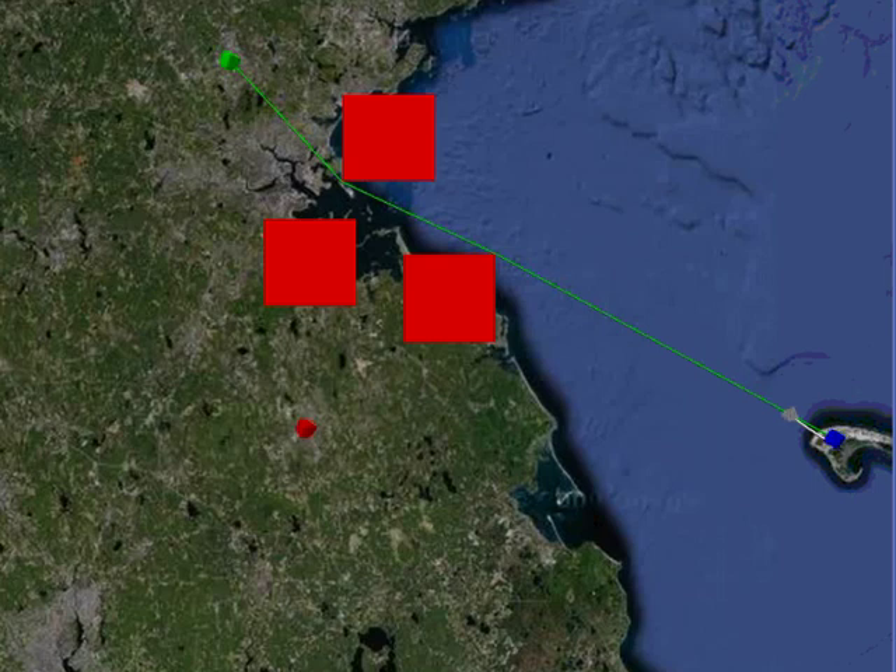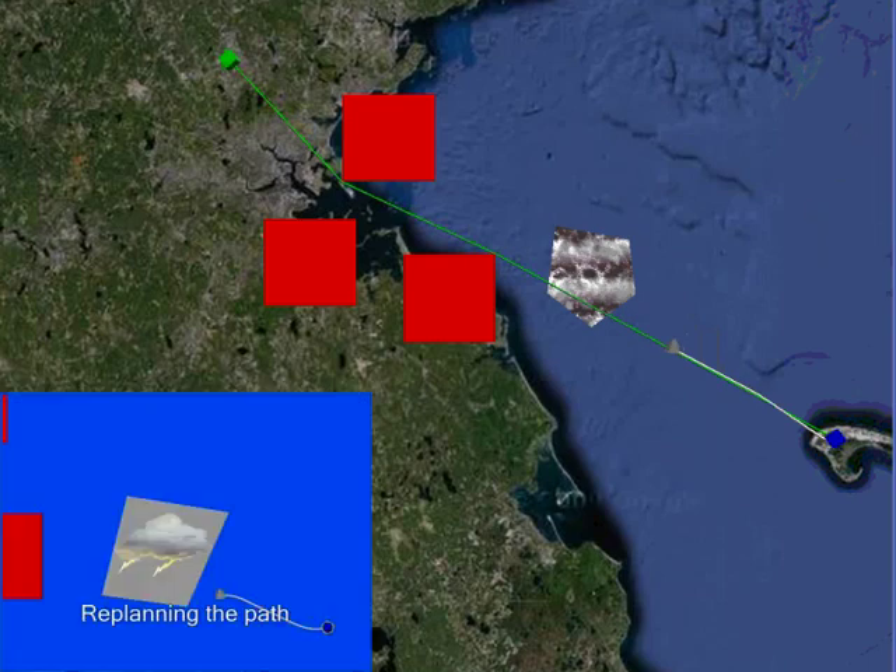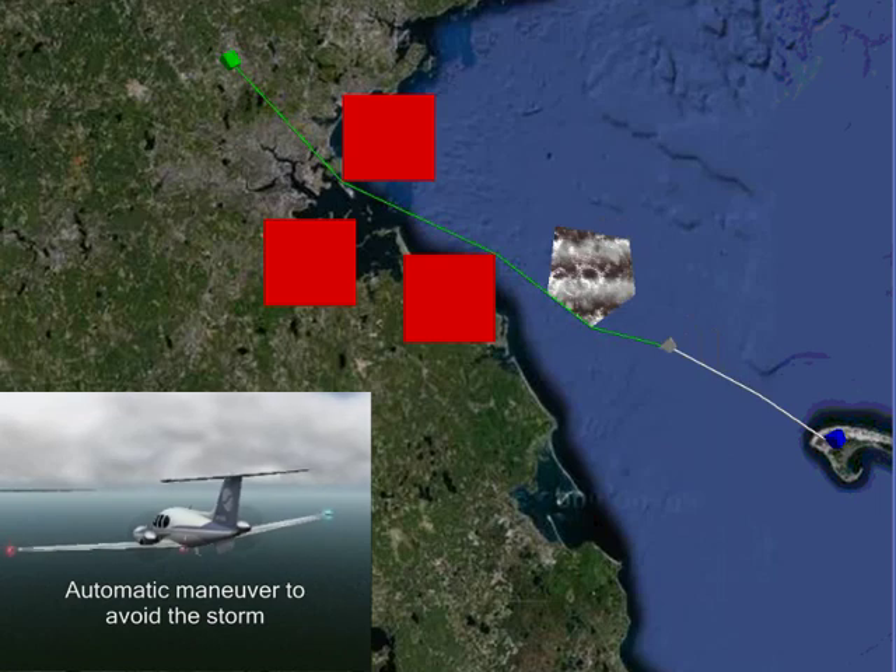The system is also capable of adapting to a changing environment. For example, if a storm approaches the vehicle, it will automatically re-plan the path to avoid the storm.